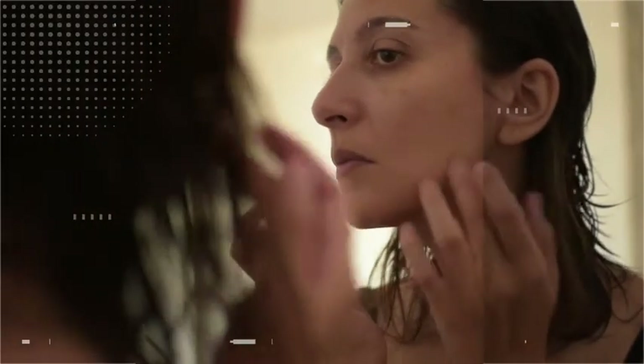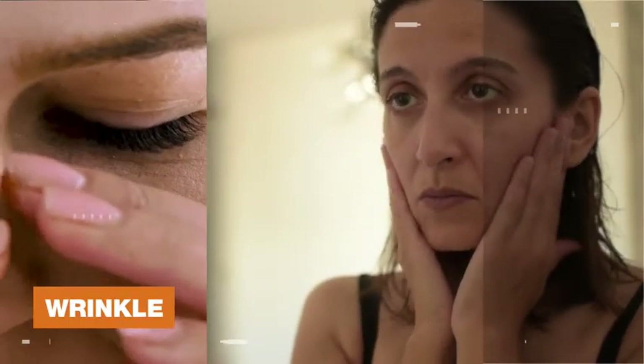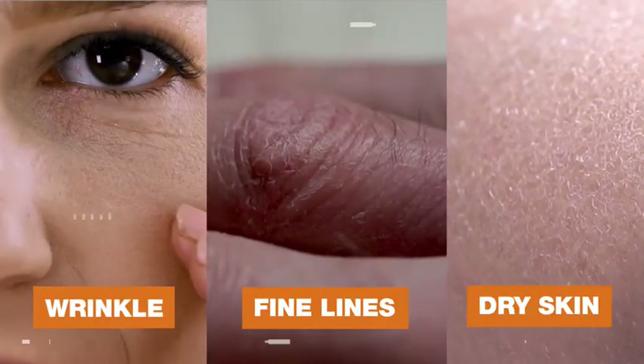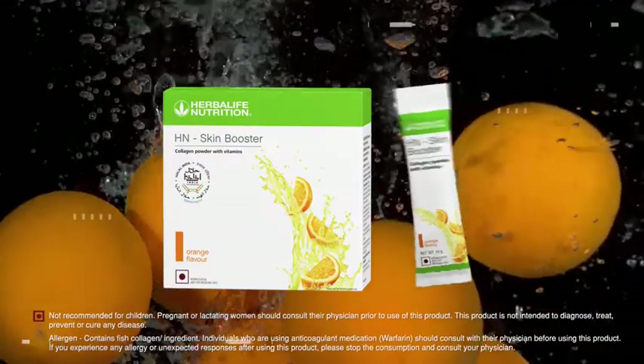But due to aging and harsh environments, your body's ability to produce collagen reduces, which in turn leads to wrinkles, fine lines, and dry skin. Want to know an easy way to maintain your skin health? Introducing Herbalife Nutrition's H&N Skin Booster.